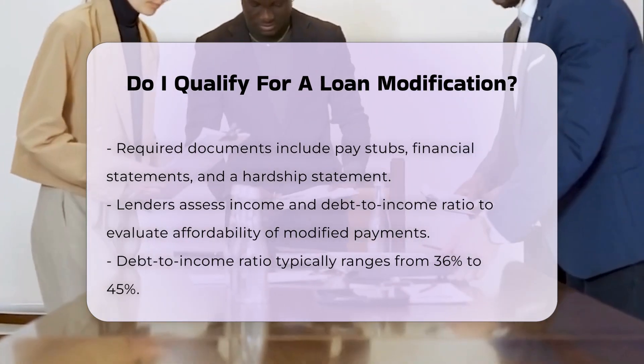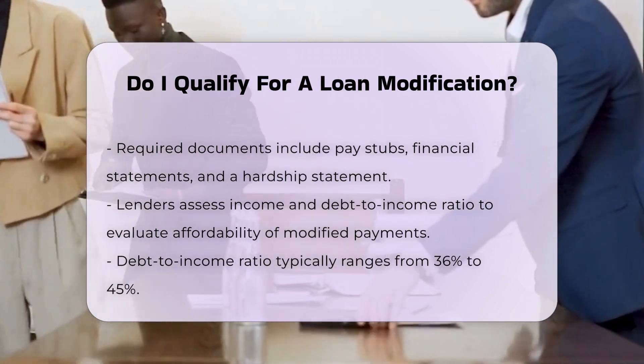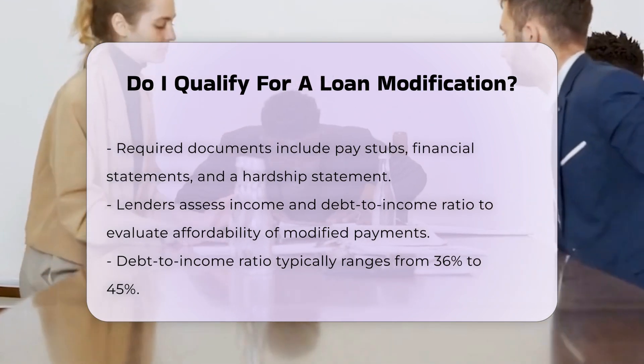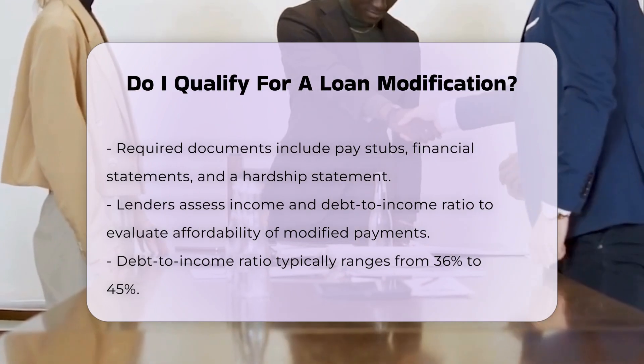Income and debt-to-income ratio: lenders will assess your income and debt-to-income ratio to determine if you can afford the modified payments. The debt-to-income ratio is the ratio of your gross monthly income to your total mortgage payment, usually within a range of 36% to 45%.